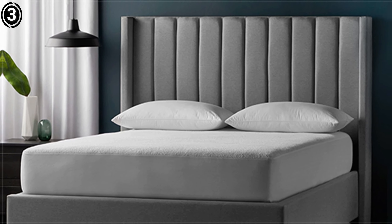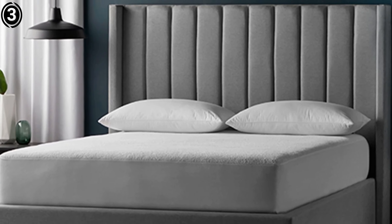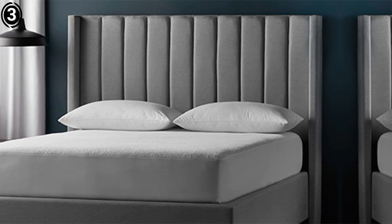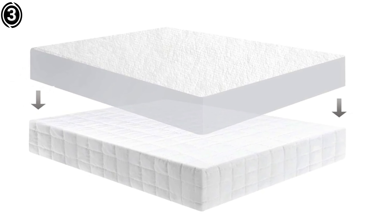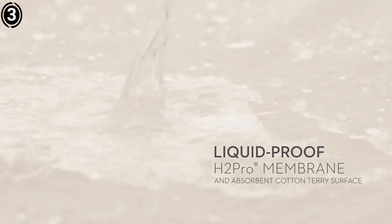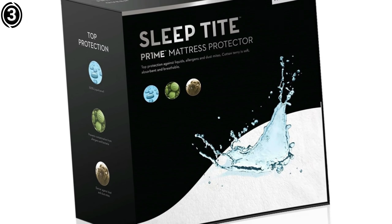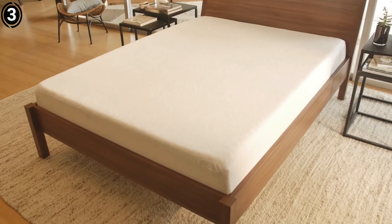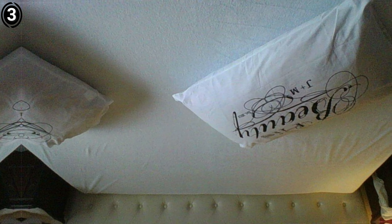The most impressive feature of this mattress protector is its ability to shield against fluids and allergens. The 100% waterproof design ensures that no liquid penetrates the mattress, which is a lifesaver for accidental spills or nighttime accidents. Despite its robust protective qualities, it does not feel like a plastic barrier under the sheets. The Sleep Tight technology is truly remarkable, allowing air to pass through while repelling liquids, creating a comfortable sleeping environment without the sweaty, uncomfortable sensations typically associated with waterproof materials.